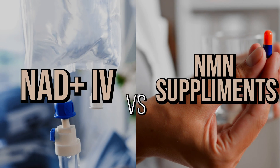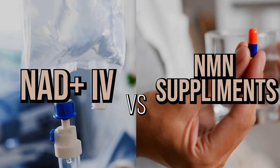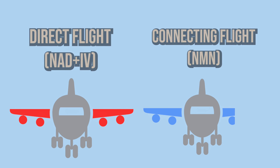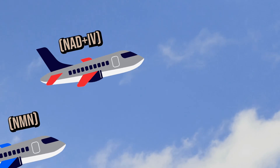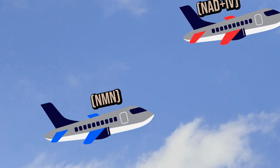Hi everyone! Today let's talk about two players that got a lot of attention recently in the world of wellness and anti-aging, and that's NAD Plus and NMN supplements. It's kind of like comparing a direct flight with a connecting flight — both have the same destination, but one is much more direct and efficient.